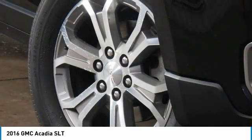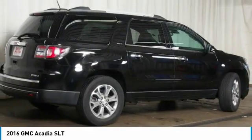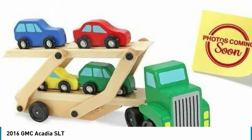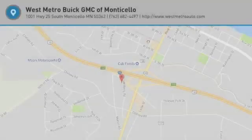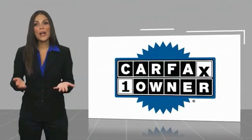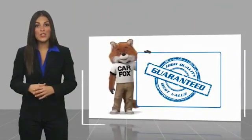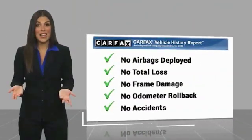Your new ride is just a phone call away. This is a one owner vehicle with a Carfax vehicle history report. Be sure to find a complimentary copy of this report online or contact the dealership.